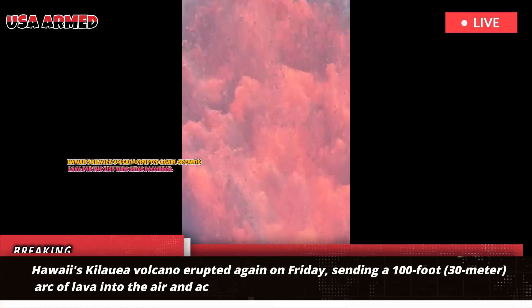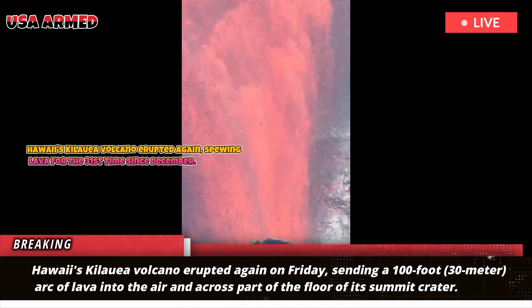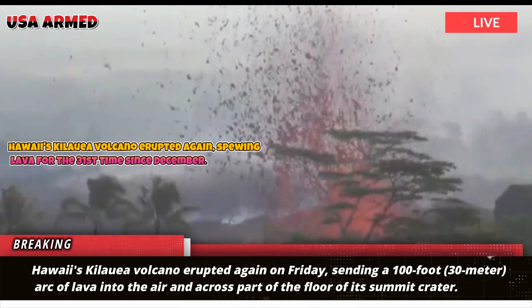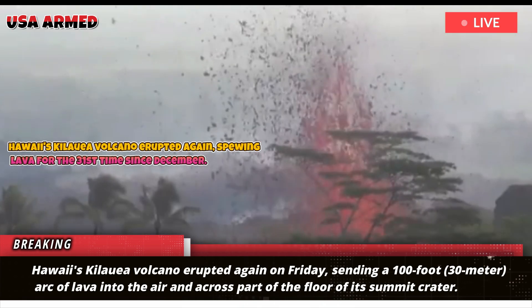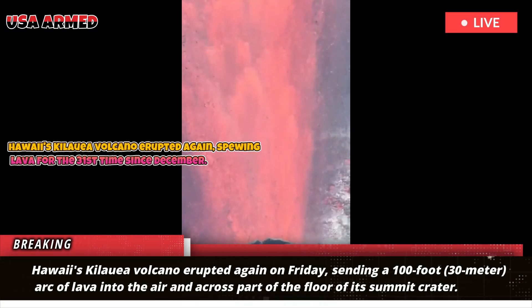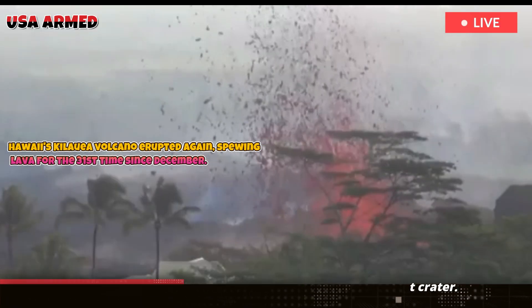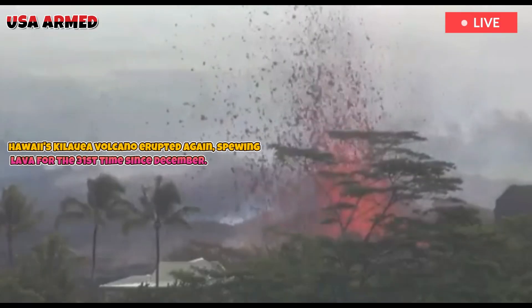Hawaii's Kilauea Volcano erupted again on Friday, sending a 100-foot, 30-meter arc of lava into the air and across part of the floor of its summit crater. This was Kilauea's 31st eruption of molten rock since December, a high frequency for one of the world's most active volcanoes.